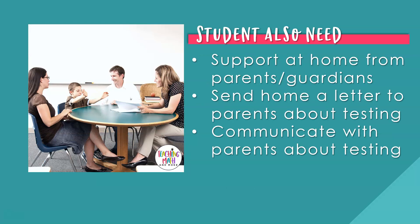Students also need support at home from their parents and guardians about testing day. Involve their parents and guardians in the process. Send a letter home to parents with ways that they can support their child — the parent letter is on page 18 of your video notes. You could also send a positive note home to kids on testing day from you, their teacher. The positive note encourages students that they will do great on the end-of-year test and that you are so proud of them. Kids need to hear that encouragement. These positive notes are on pages 19 and 20 of your video notes.